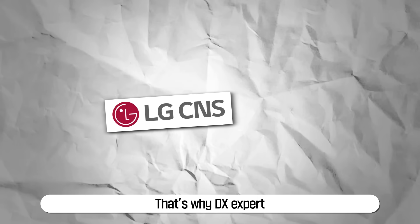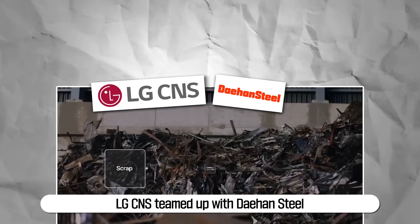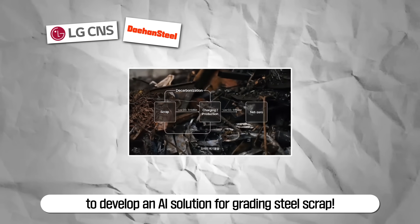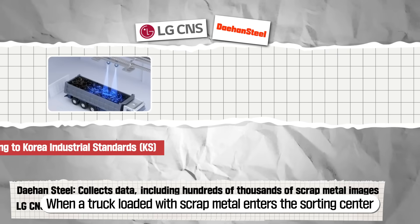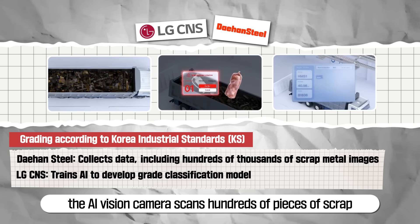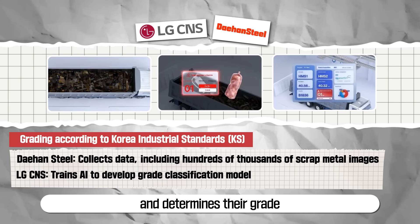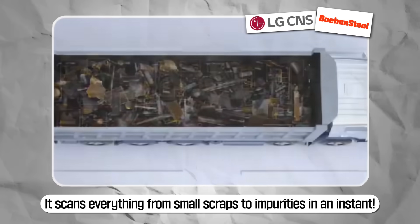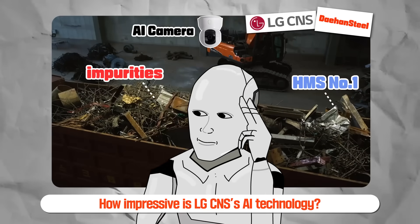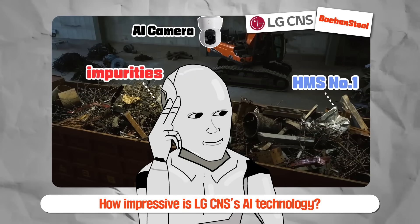DX expert LG CNS teamed up with Dayhan Steel to develop an AI solution for grading steel scrap. When a truck loaded with scrap metal enters the sorting center, the AI vision camera scans hundreds of pieces of scrap and determines their grade — scanning everything from small scraps to impurities in an instant.